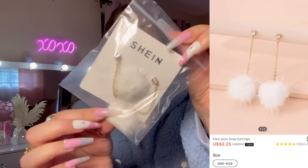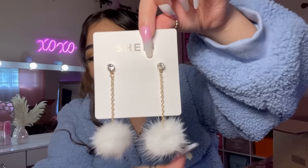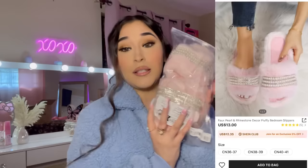I've been wanting little pom pom dangly earrings, so I found a couple on Shein. The first pair is so cute — I think they'll be perfect for wintertime and Christmas. They give me Christmas vibes and have a little diamond on top.